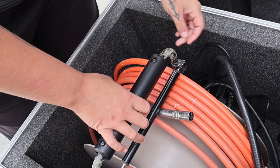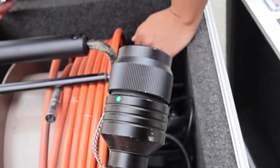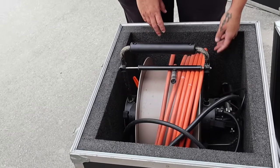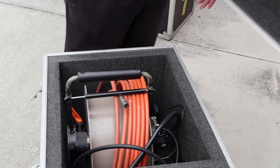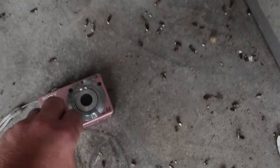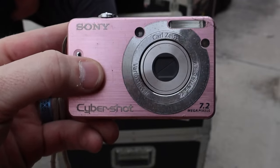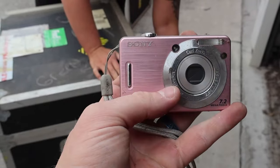It's a borescope - it's another borescope! So we don't know the value yet - we need to take it out to see. This one is made in Japan too. This is probably worth some money - this is some high-tech military stuff. Whenever we do these videos I'll make sure to share the sold comps. There's also a Sony camera here - it's a Cybershot with a Carl Zeiss lens, looks like it's in okay condition. The model number on this is the Sony DSC-W55, and it's the pink one.